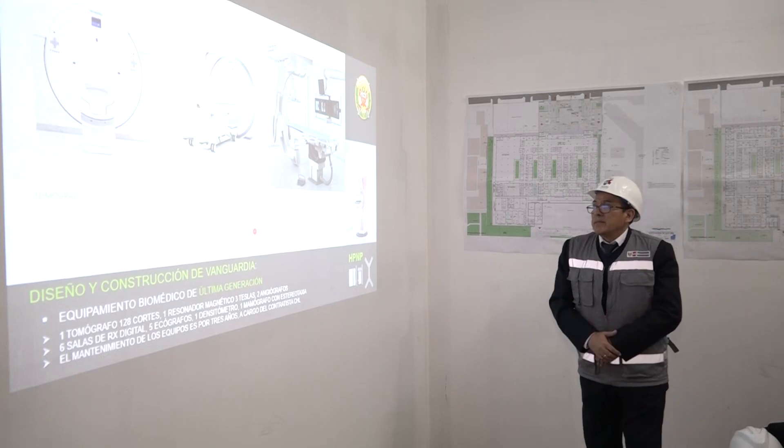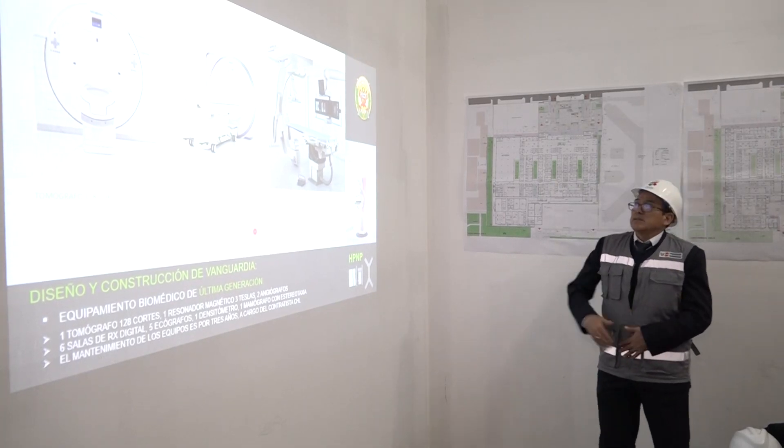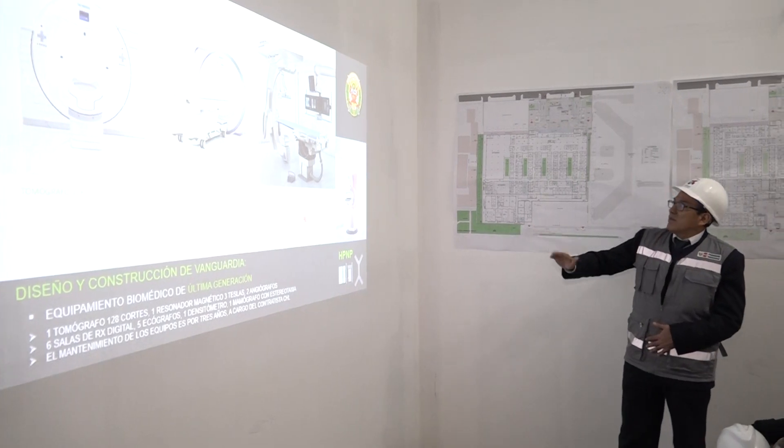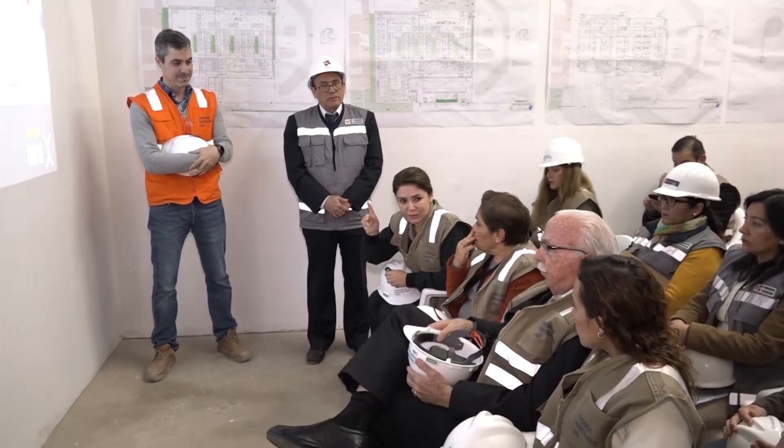The hospital also features state-of-the-art biomedical equipment: we will have tomógrafos, resonadores, angiórafos, quirófanos, and mamógrafos. We are currently running an implementation program to be ready for the hospital's opening.